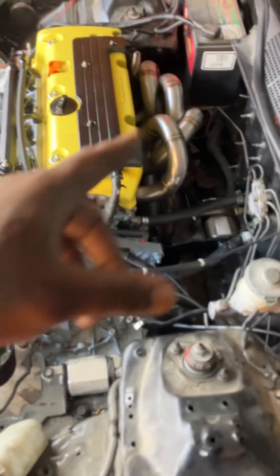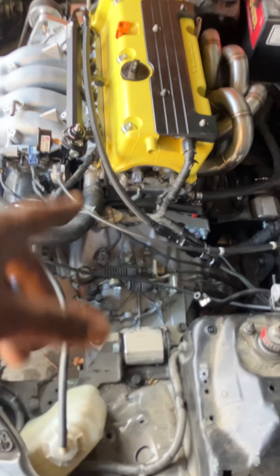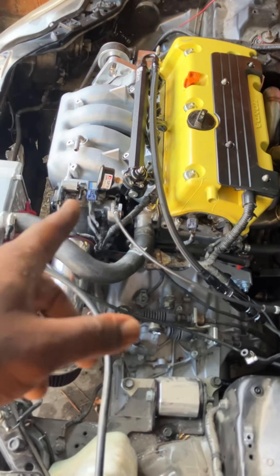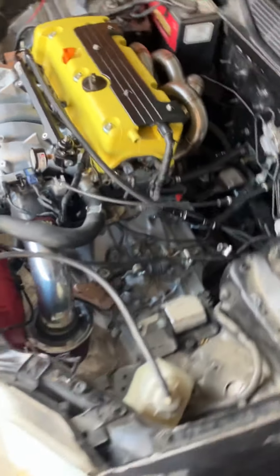This is my K24 EK hatch, and we are complete. Every part on this car was purchased - nothing was really findable for free, because with B-Series there's a lot of free parts laying around, but not with this build.